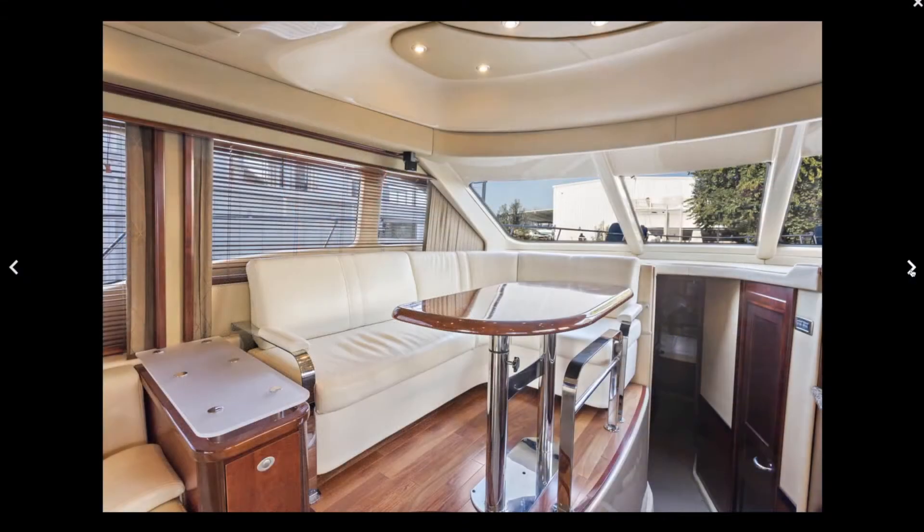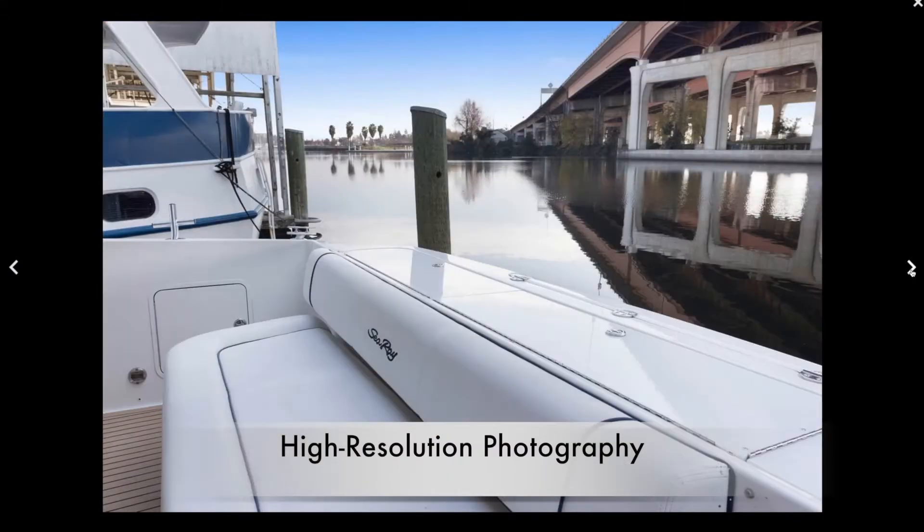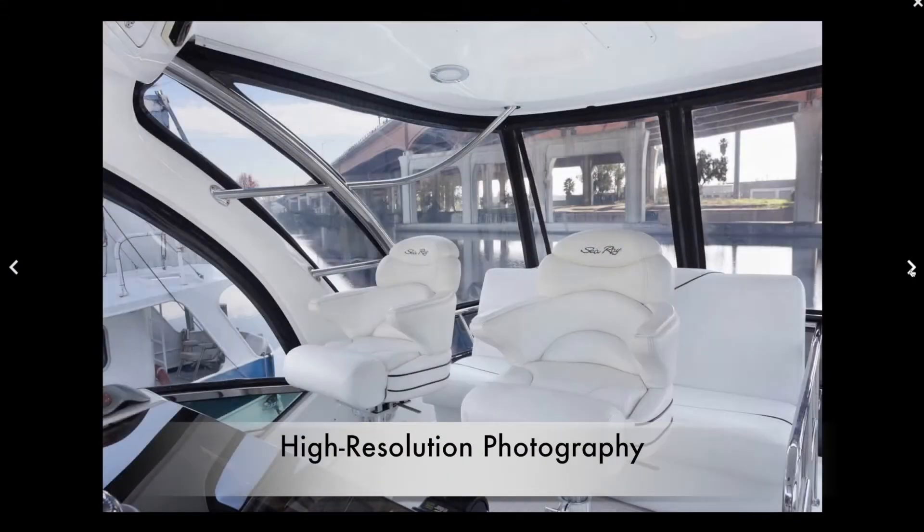Additionally, there's a comprehensive gallery of ultra-high-definition photos throughout your boat, using professional photography in every shot.